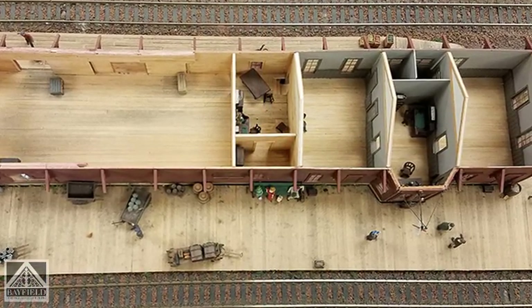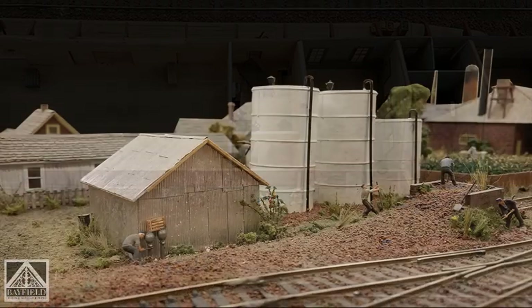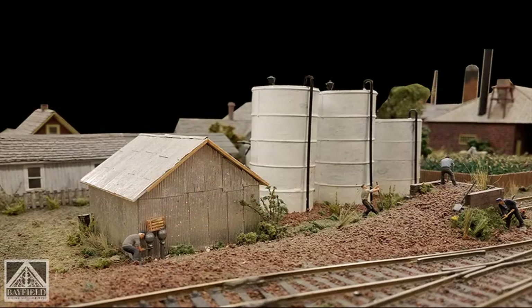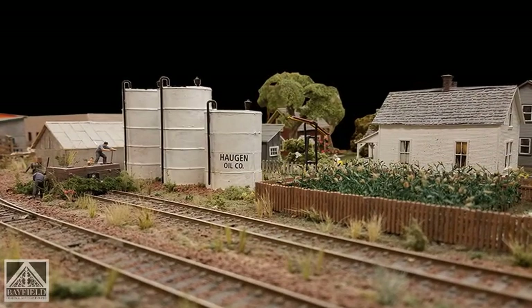You're on Manypenny Avenue, going west towards Maggie's. You're at the depot. If you look left, you see bulk tanks. That was the Haugen Oil bulk tanks — that would have been Harriet Haugen Johnson's parents that ran that.